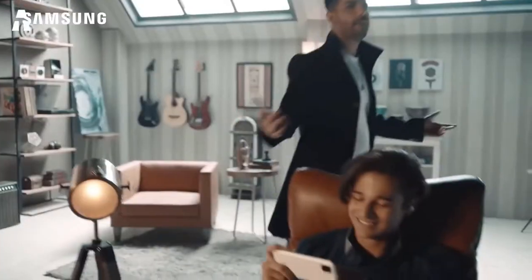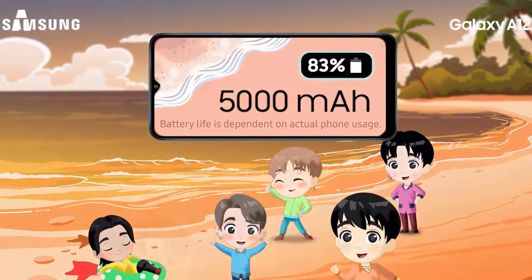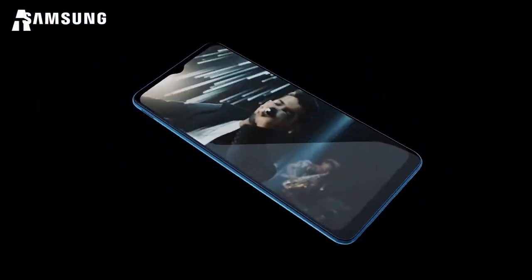The Samsung A12 has a lithium battery with a capacity of 5000 mAh, offering autonomy of 19 to 109 hours depending on use. It also supports dual SIM.